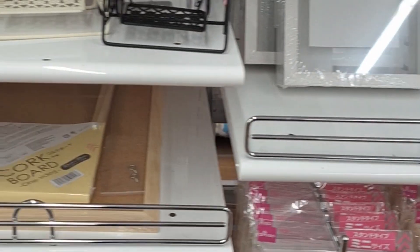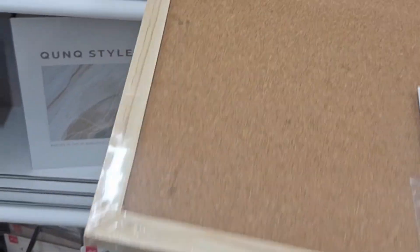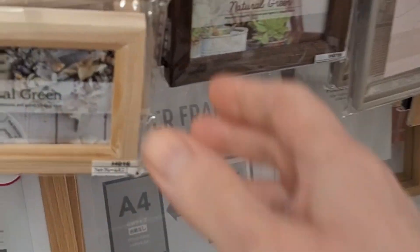Storage boxes. Oh, it just goes on and on. I love a good cork board. It's a nice shape too. And frames. Coaster frames. And tiny little frames.